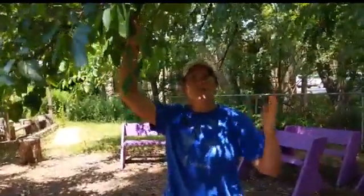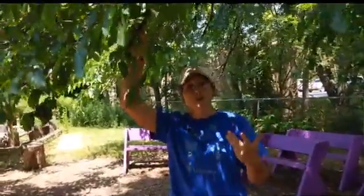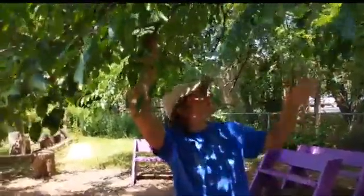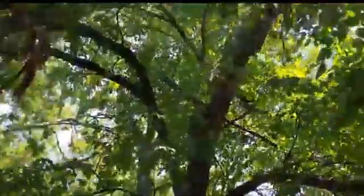The first one we're going to talk about is our mulberry tree at the north end of our Veterans Urban Farm. It's a beautiful tree that also provides ample amounts of shade — it's one of the very few shady spots that we have.